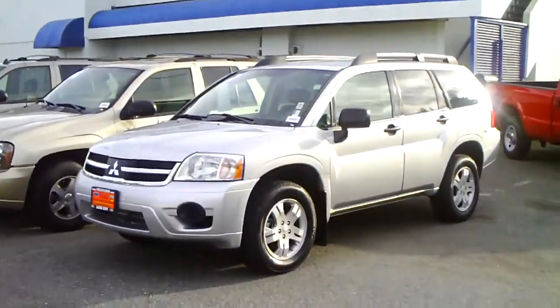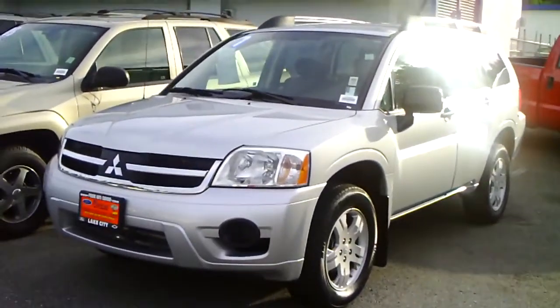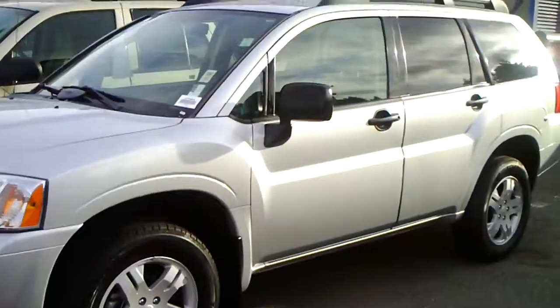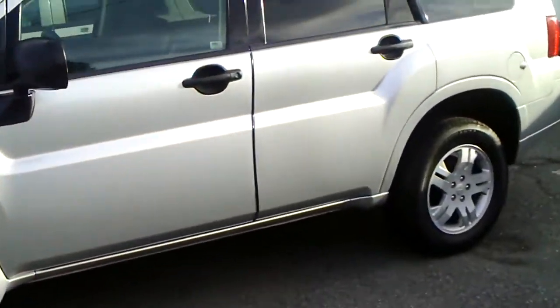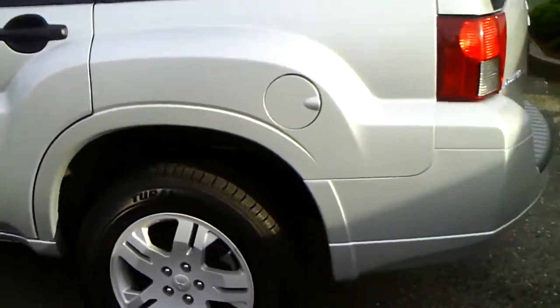Hi, my name is Noah. I'm the Internet Director for Pierre Chevrolet. I'm here with Josh Donegan as well. I'm getting a lot of inquiries on this '07 Mitsubishi Endeavor, so I thought I'd come out with this camera, shoot a quick little video, show you the perfect shape — only 13,000 miles on it.